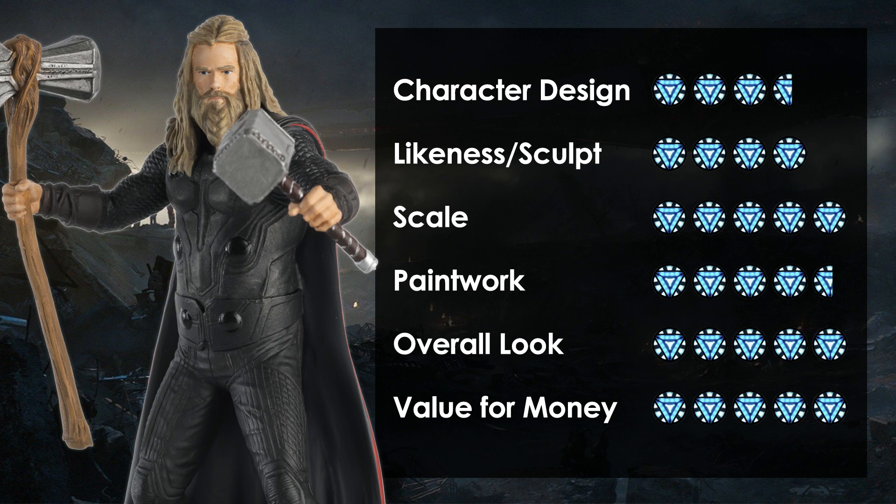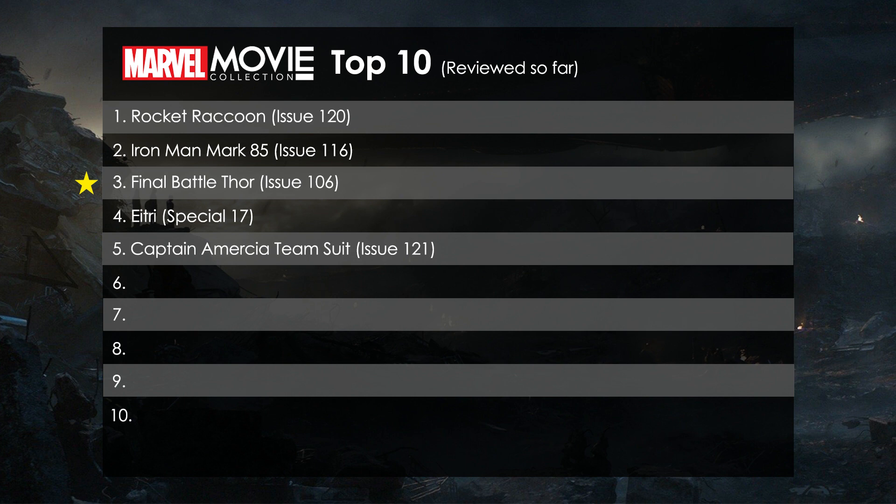So the takeaway: 3.5 out of 5 for the character choice — it's a good choice of pose and a variant that everyone wanted, but they neglected to make him as fat as he needed to be or to give Mjolnir that strap. Likeness gets a 4 — what we have got is sculpted well and the likeness is fair. 5 out of 5 for scale, absolutely perfect. Paintwork 4.5 — very little to nitpick, just a little bit of bleed around the face. Overall look gets a 5 — despite all of the above it is a great figure. Value also gets a 5, an absolute 5. All in all, if you don't have this one already it should be top of your priority list as it's Thor from the most epic superhero battle in cinema history. A tricky one to place in my ranking — if it had been fatter and the red of the cape was more visible it'd probably be number one, but it lands at number three for now.